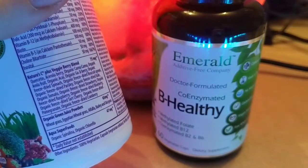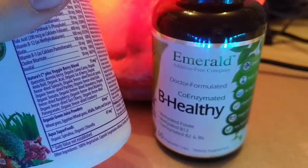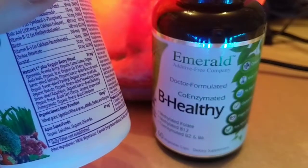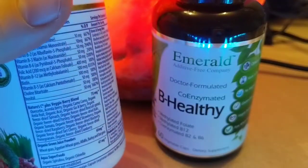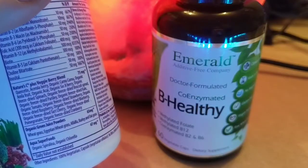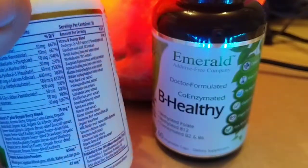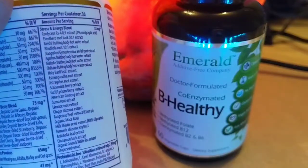Quercetin and all these other antioxidants — veggie berries and stuff blends — are good for you. I've known quercetin and other bioflavonoids, as they're called, to help if you're prone to bloody noses, along with a lot of other health benefits as well.